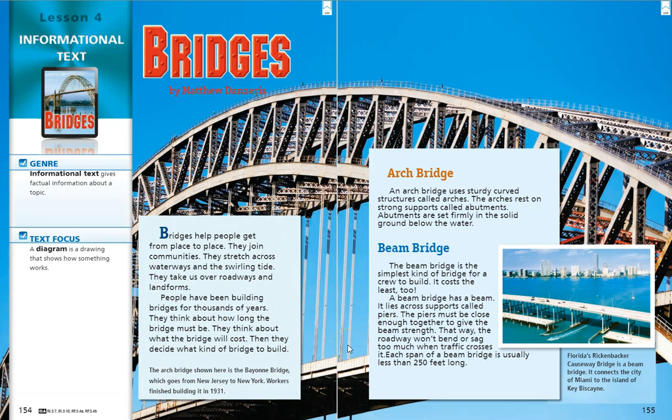Hi, 3rd graders. This story is called Bridges and goes along with our Lesson 4 story, Pops Bridge. This one is by Matthew Danzeriz, and this is an informational text. As we know, an informational text gives us factual information about a topic.